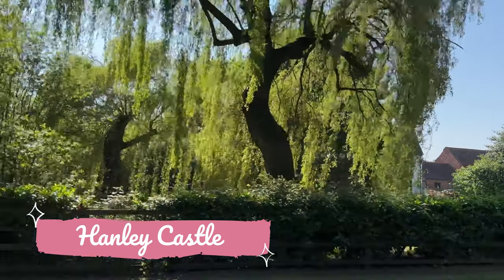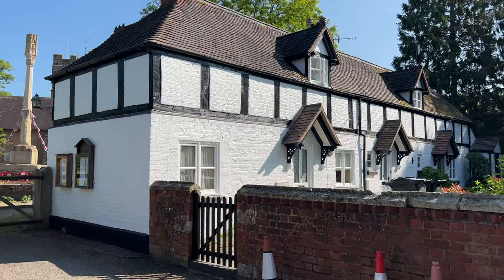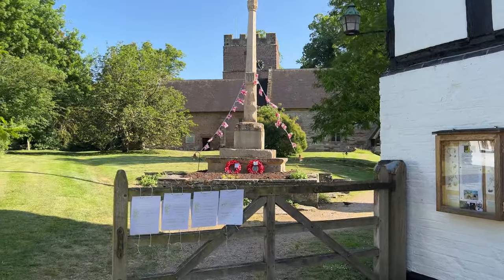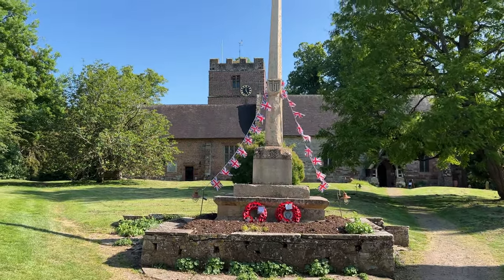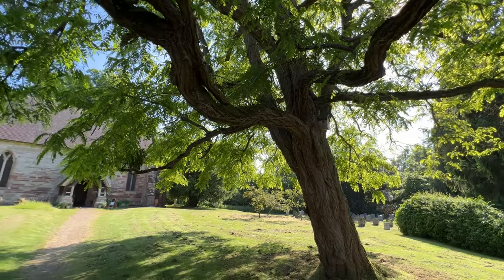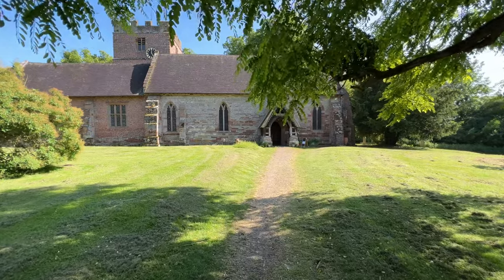Our next stop is the village of Hanley Castle. In the village there are lots of half-timber homes around, and here is the church. I love this war memorial — I've got to get a close-up of the top of it. There's a lovely old tree that you walk under as you approach the church. It makes me feel good to visit a place like this and see what beautiful places my ancestors lived in. I know they had a really hard life but they really lived in beautiful surroundings.